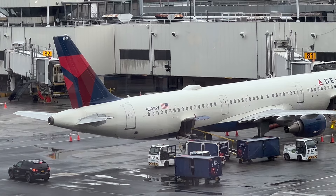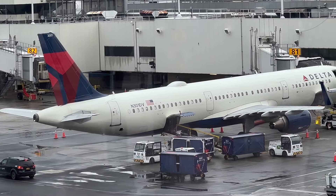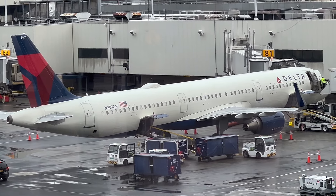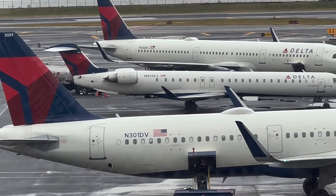I recently took a flight on that exact aircraft — don't forget to check out that video. The DV stands for David Virgias, who was part of the ferry flight of this aircraft from Europe to the USA. Unfortunately, he passed about a year after this plane was delivered, so they changed the tail number in his honor.